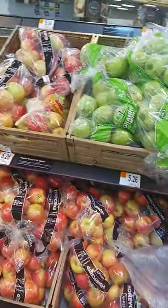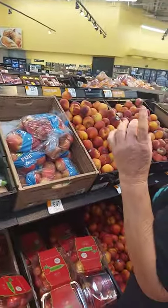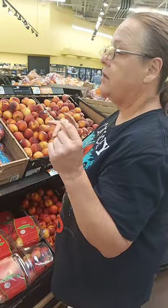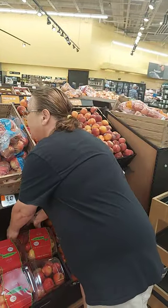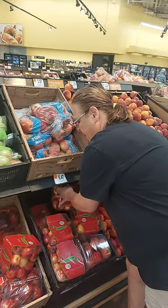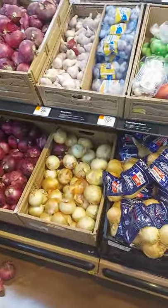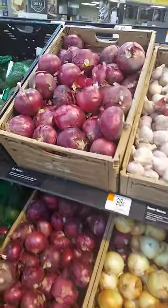Well guys, this is just a little short video showing some of the vegetables we have at Walmart. You can see they have that tropical food that Chris and Gina scooped out — dragon fruit. Let's see if they got it. They do not have dragon fruit here at this Walmart.